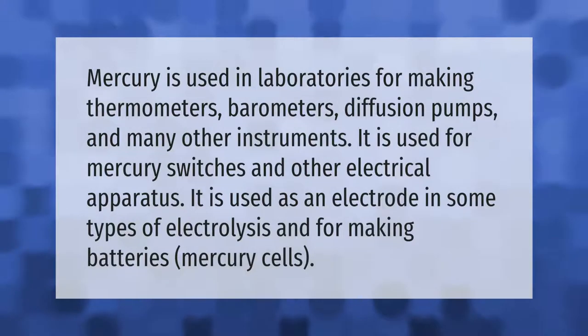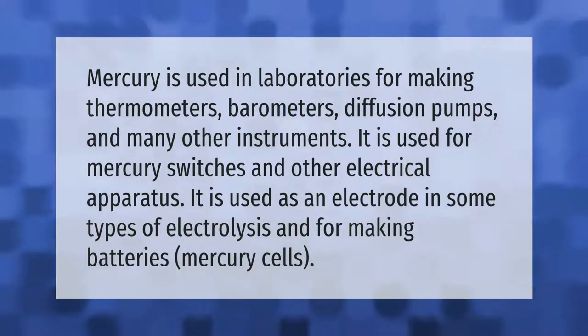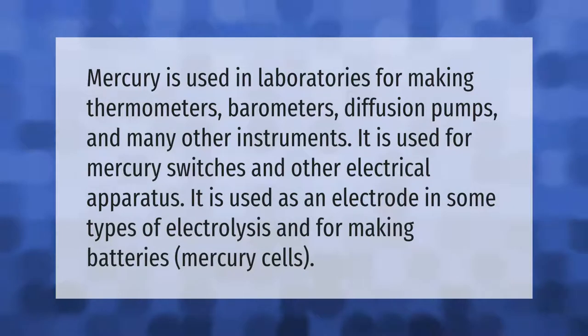Mercury is used in laboratories for making thermometers, barometers, diffusion pumps, and many other instruments. It is used for mercury switches and other electrical apparatus. It is used as an electrode in some types of electrolysis and for making batteries and mercury cells.